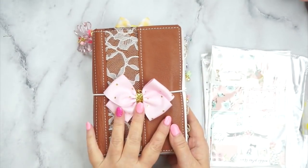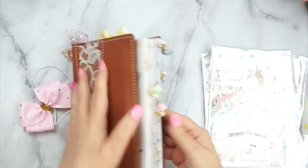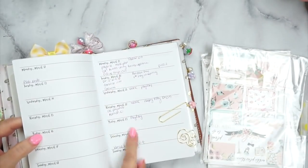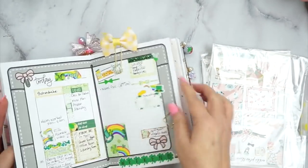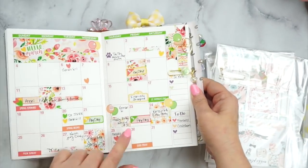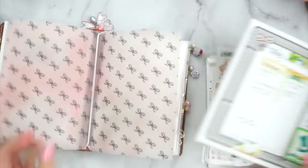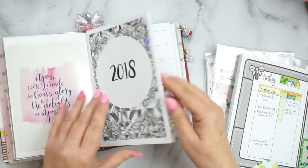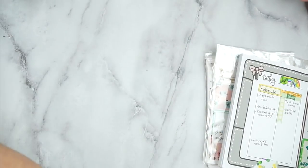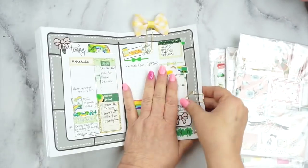Hey guys, just wanted to do a plan with you in my Gathered and Sewn notebook. I'm showing you what inserts I'm using. The first insert you see is what I pre-planned - this is my monthly, and then these are my dailies. This is what I use throughout the week, every day, to do my plans. I used this to fill out my Erin Condren.